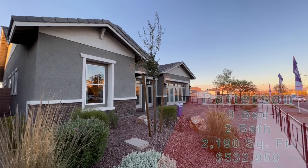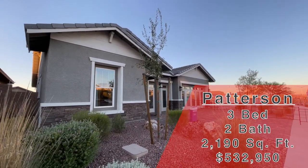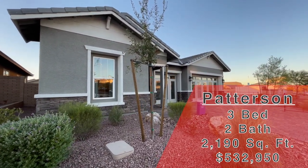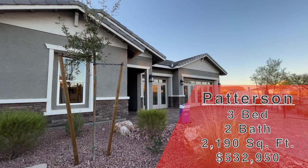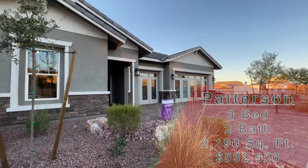Now this one we are taking a look at today is the Patterson. And don't worry about that right there — that's the sales office. Those glass walls and doors will be removed when they sell this one. But this one is 2,190 square feet. It's three bed, two bath, three car garage. And this one is going to start at $532,950.